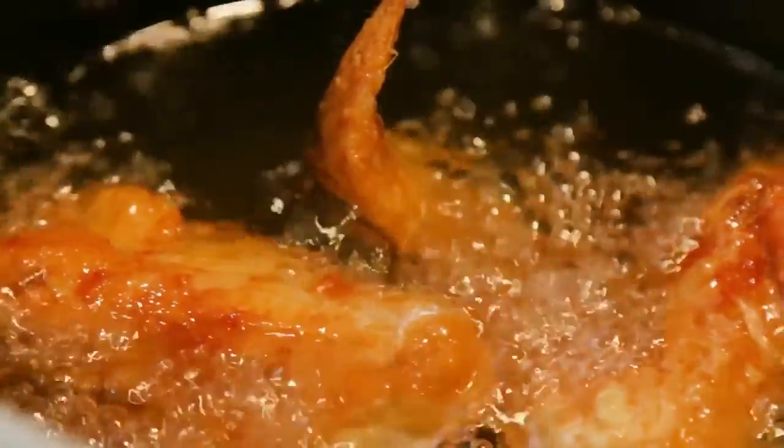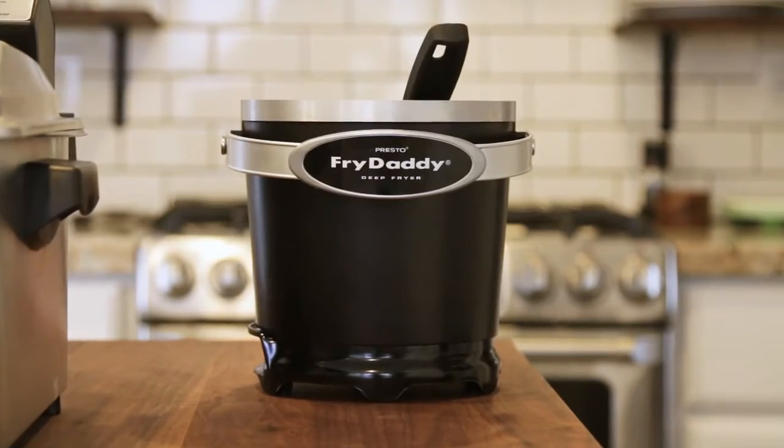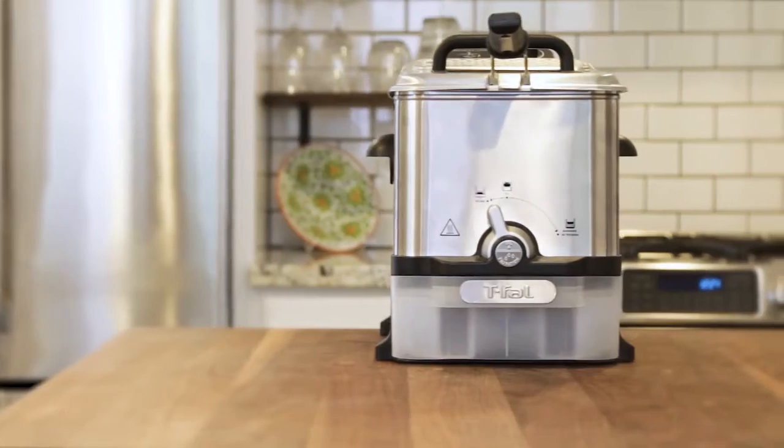Plus, it's super easy to clean and store. However, if you're a fried food connoisseur, it probably makes sense to make a bigger investment such as the Cuisinart or T-Fall.